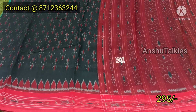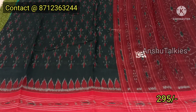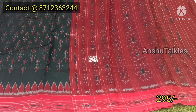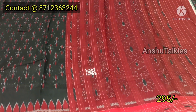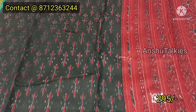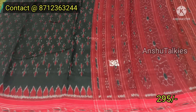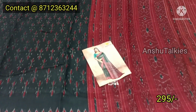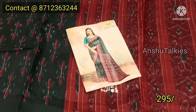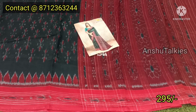The bottle green with red color combination — this is a light design with a different style. The blouse is a green color matching blouse. This bottle green with red color sari is available for only ₹295.